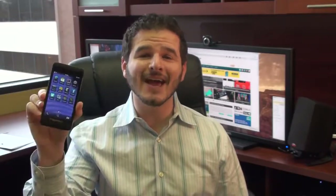So which is better, the BlackBerry Z10 or the iPhone 5? Hey guys, it's Brandon Miniman from Pocketnow.com and in this video we're going to compare both of these phones.